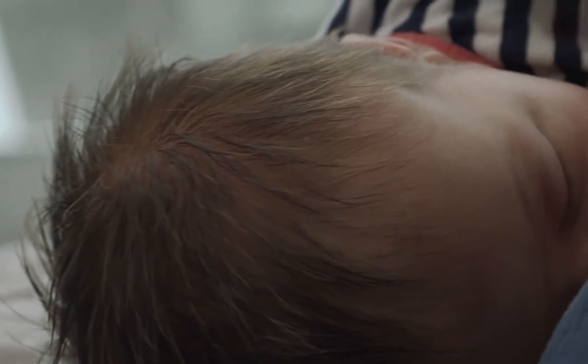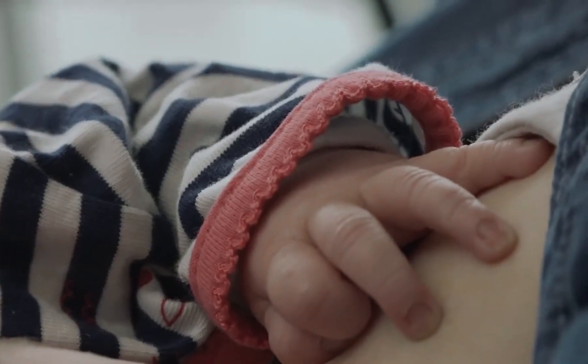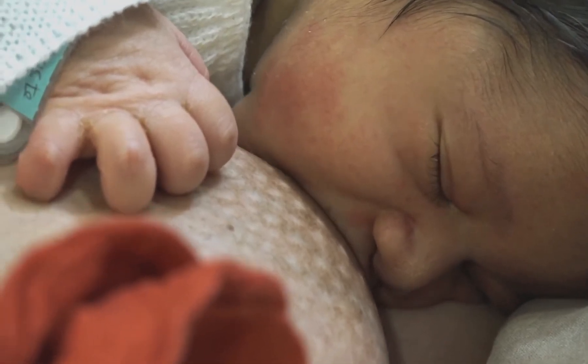Alternate the first breast you present at each feeding session. During the first weeks, the average is between 8 to 12 nursing sessions a day.